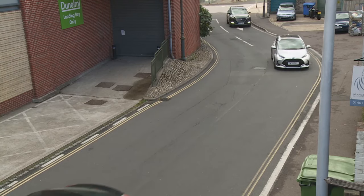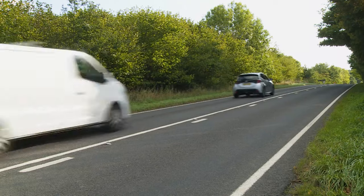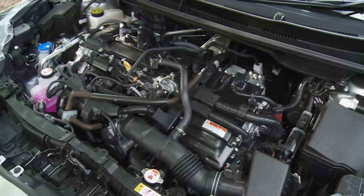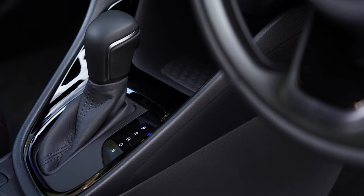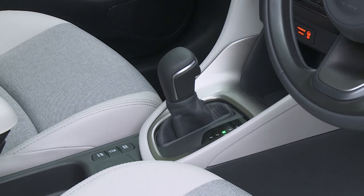The Yaris hybrid was always really good in town, but this one enjoys life beyond the city limits too. The combined efforts of the engine and the primary electric motor develop 15% more power than the previous model did, and mid-range overtakes no longer require a calendar to plan ahead. Best of all, Toyota has finally produced a CVT belt-driven auto gearbox which gets close to conquering the rubber band effect that usually afflicts that kind of transmission.